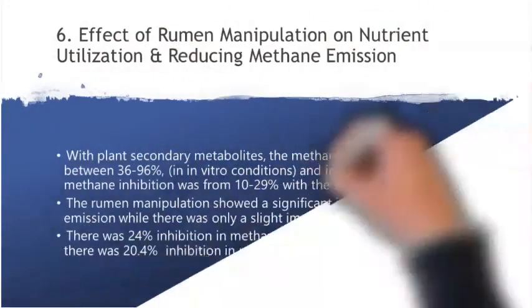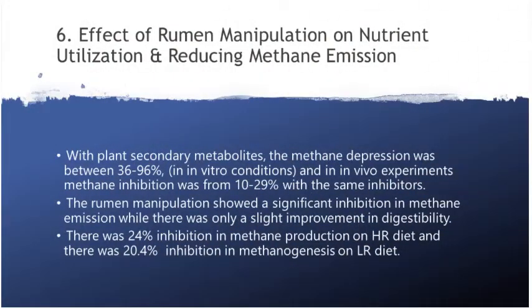With plant secondary metabolites, the methanogen depression was between 36 to 96 percent in in-vitro conditions. In in-vivo experiments, methane inhibition was from 10 to 29 percent with the same inhibitors.